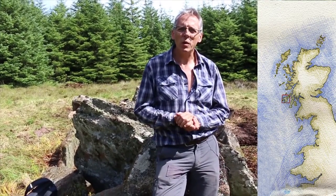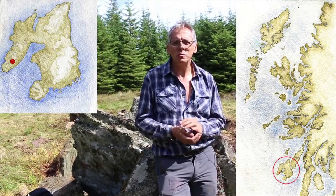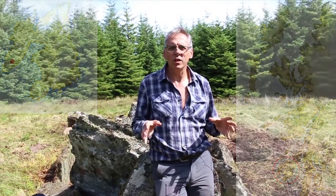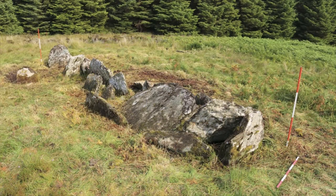My name is Stephen Mythen, I'm from the University of Reading and I direct the Prehistory Archaeological Project here on the Isle of Islay in Western Scotland. We're at the Neolithic burial tomb known locally as the Giant's Grave. It's one of the largest prehistoric monuments on the island and has never been excavated or surveyed in modern times, so we know very little about it.